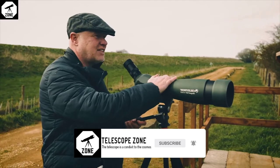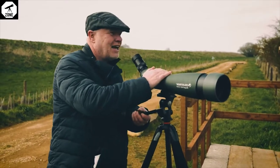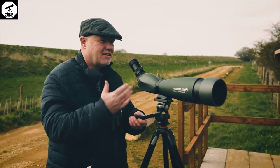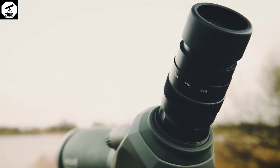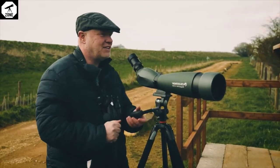Overall, I have to say, pretty impressive scope — nice bright image, not the widest field of view, but that's the price you pay for having a zoom scope. It zooms between 22 and 67 times, so quite a range, pulling in quite a lot of magnification.